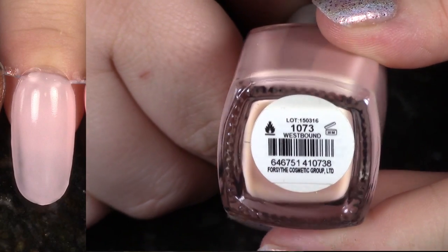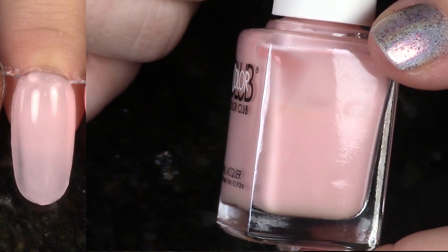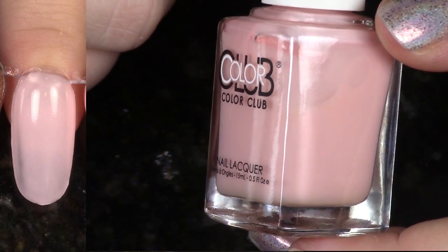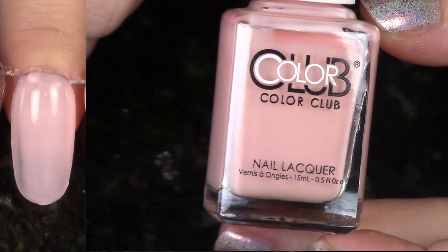Another polish from the Desert Valley Summer 2015 collection. As much as I like that collection, I did not love this polish. Look at this streaky mess here on my nails, and it's a pink — two reasons to go ahead and de-stash it.